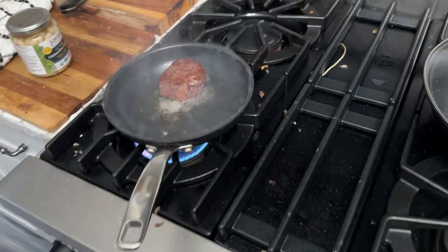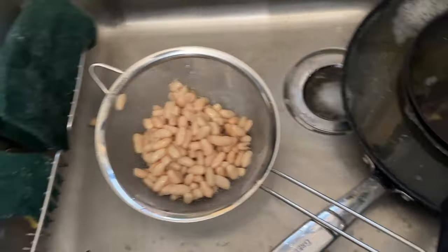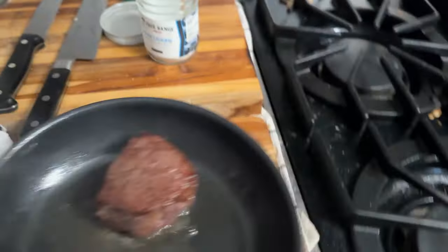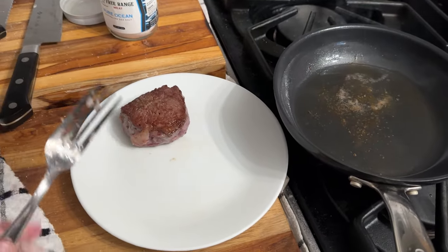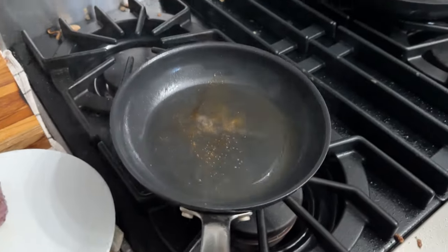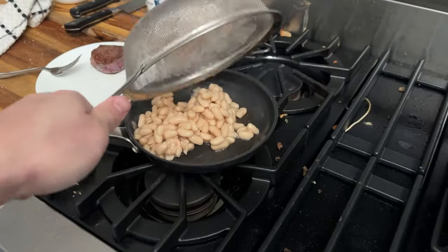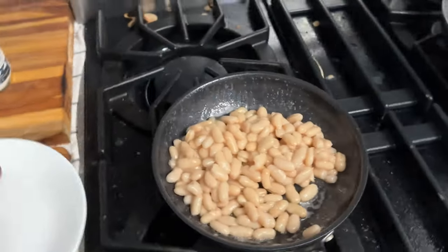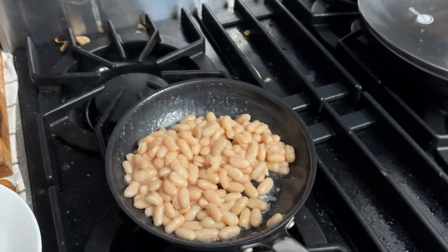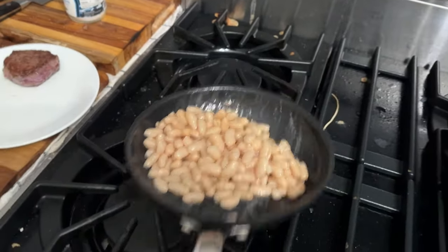You get a nice crust when you pat the outside dry like that. So we got our jar of beans in the sink and I'm going to rinse these with a dollar's worth of water. Our steak is probably raw on the inside, but I don't have the patience to cook this today — I just want to eat my lunch and relax. Now we got the pan that we cooked the steak in, shake the water off our beans, and then these go right in that oil. The beans are not salted so we put a little bit of salt on them.